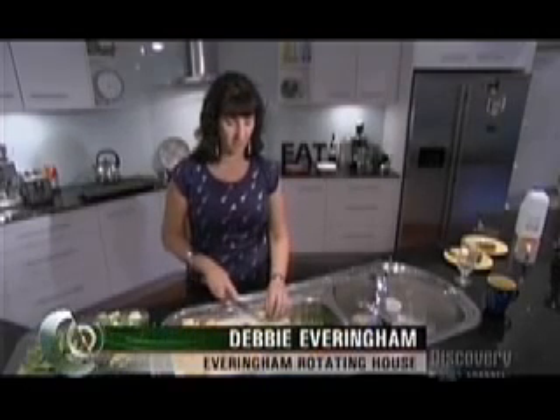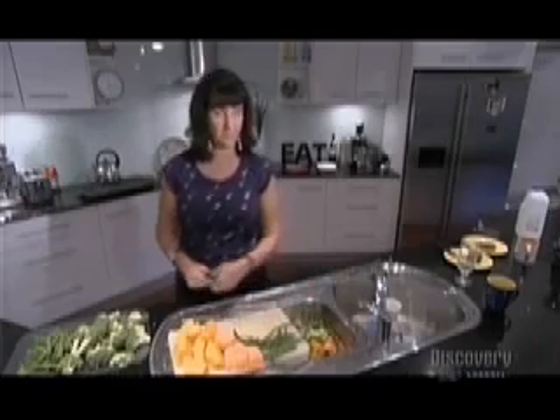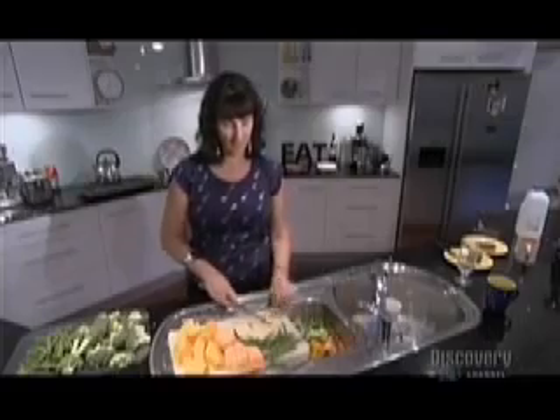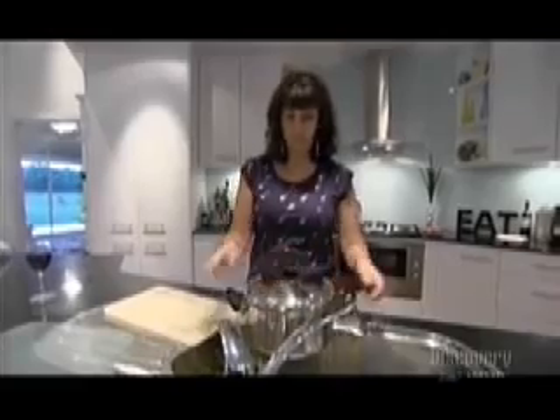When they first decided to build the house, they thought they probably wouldn't move it very often, but now that they have it, they move it all the time. You probably tend to take it for granted — it's just such a useful thing — and they move it so much.